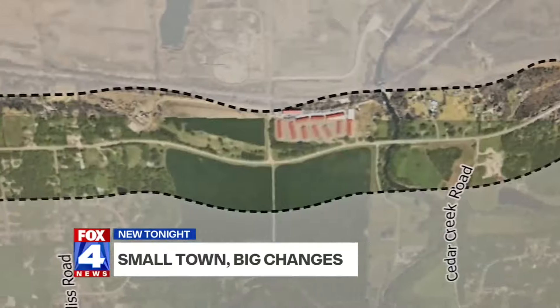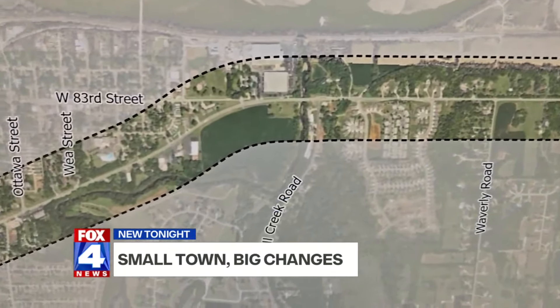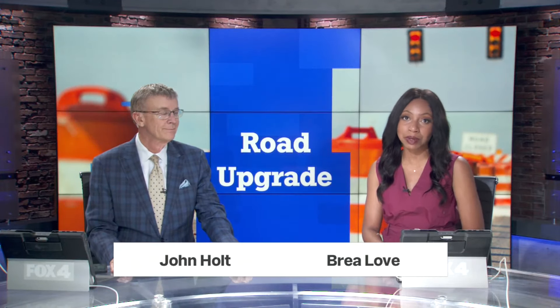I've seen some people take turns just to get out that I would consider risky myself. A big investment in DeSoto is sparking major changes along one of its main roads. The $4 billion Panasonic EV battery plant will eventually employ 4,000 people.